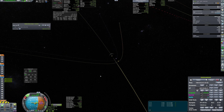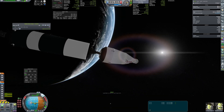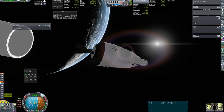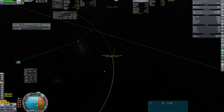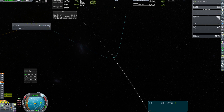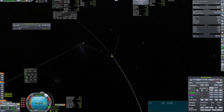The TLI burn was performed nominally and the capsule detached from the booster. After arriving at lunar SOI, I plotted a maneuver to make a direct rendezvous.